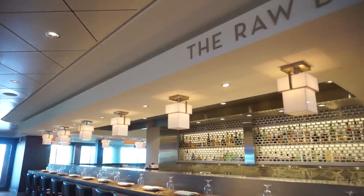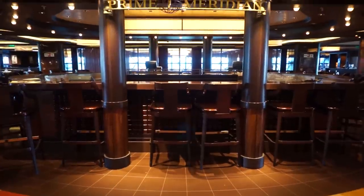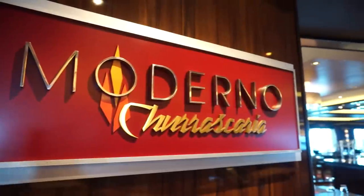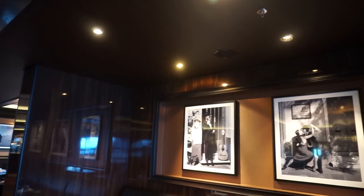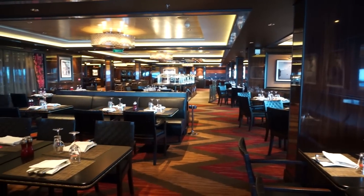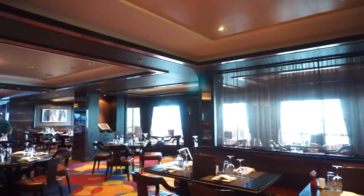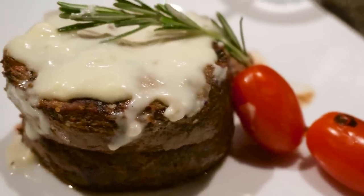For even more seafood, the raw bar is an option as well. At the back of the ship, Prime Meridian is a classy bar that sits between two other specialty restaurants. Moderno Churrascaria is a Brazilian steakhouse, where a parade of tasty meats are carved on your plate table side until you're full. Cagney's is one of the best traditional steakhouses at sea, with great appetizers like Wagyu beef sliders leading up to a tender filet.